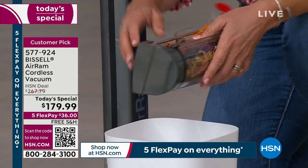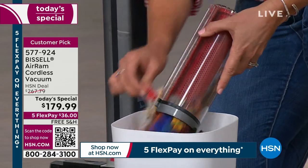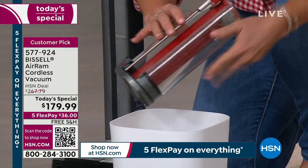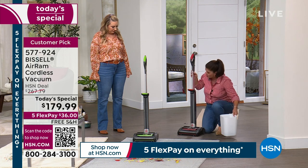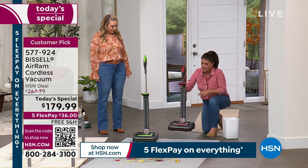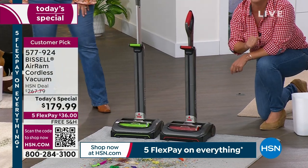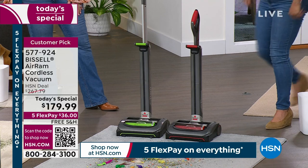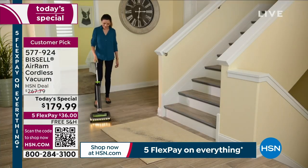Now you see how full this is — no loss of suction. I don't have to touch anything. You give it the great little Bissell Slide and everything comes right out. When you're done, if you want to clean out that filter, you can, or just pop it right on like this. Look — this is how you store it. It's going to fit almost anywhere. You're absolutely going to love it.